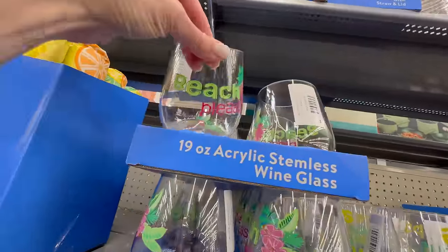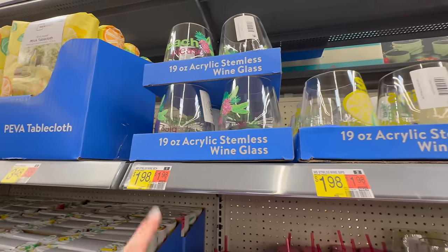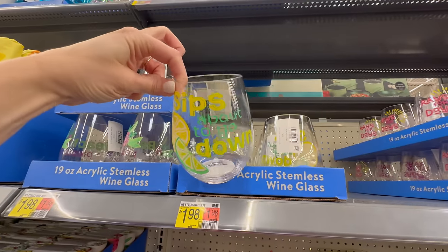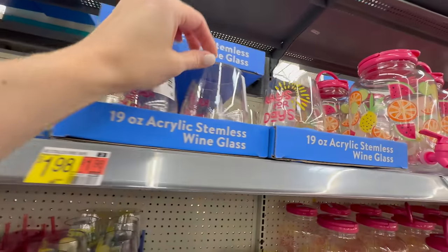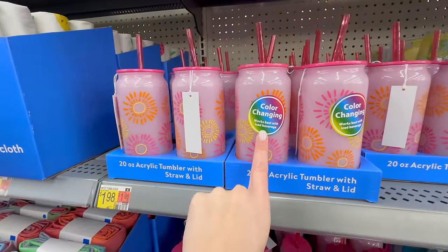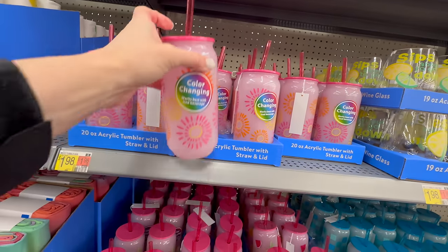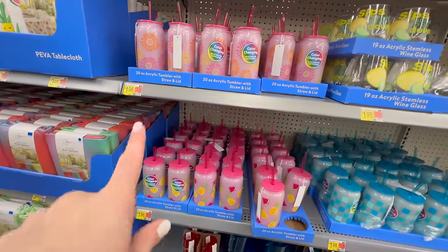They have these 19-ounce acrylic stemless wine glasses for $1.98 — one says 'Beach Please,' there's also a 'Wine and Lime' pattern that says 'Zips Are Going Down,' and one that says 'Rosé All Day.' They also have 20-ounce acrylic tumblers that change color, which is really neat for kids or adults alike — plastic for $1.98 — and they come in all those same fun patterns.